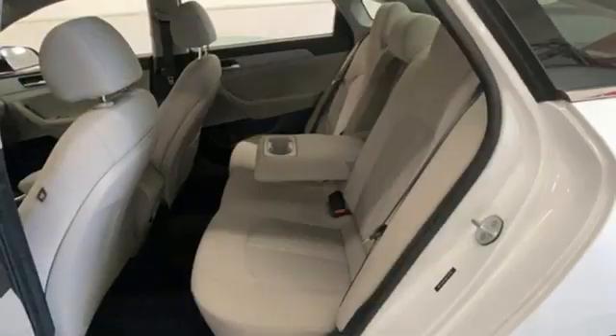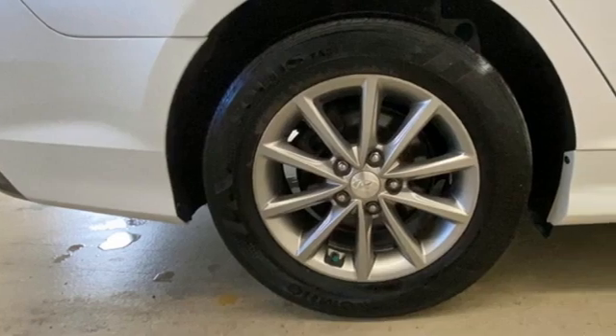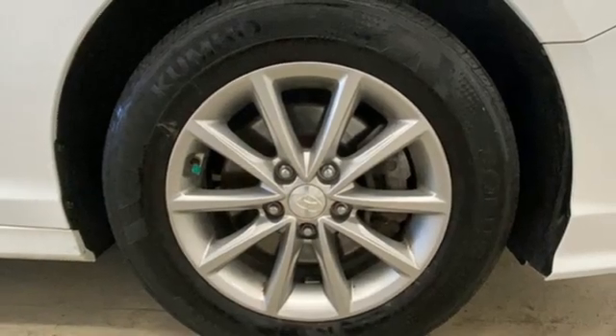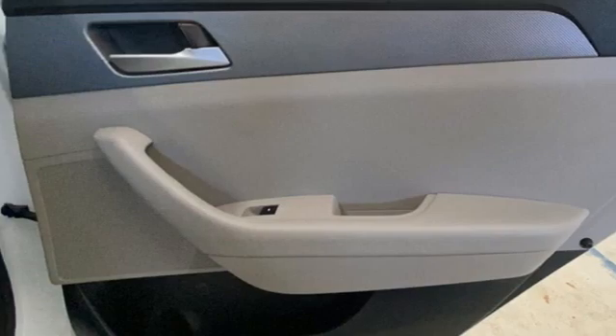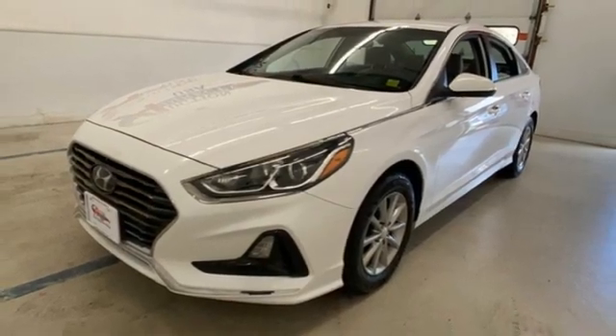Apple CarPlay and Android Auto, manual tilting steering column, streaming audio, inline four cylinder engine, manual telescoping steering column, Bluetooth, external memory control, aluminum wheels, gas pressurized shocks, and automatic transmission. Hurry in today for a test drive.